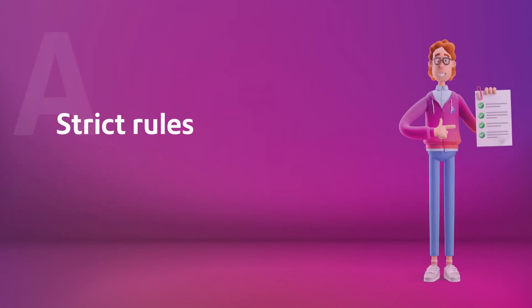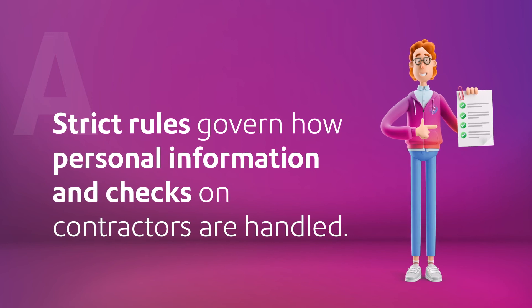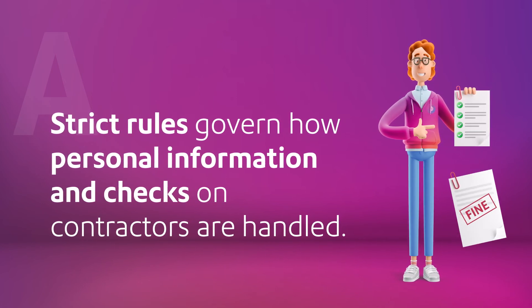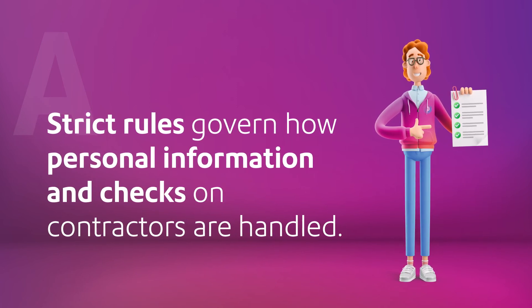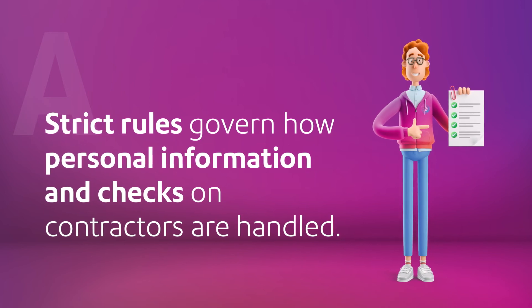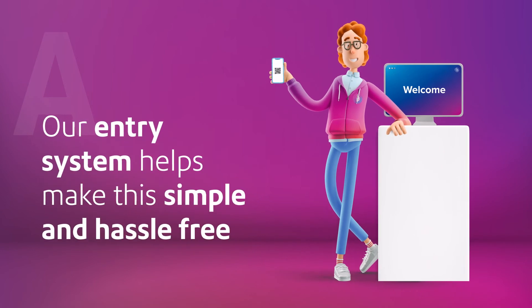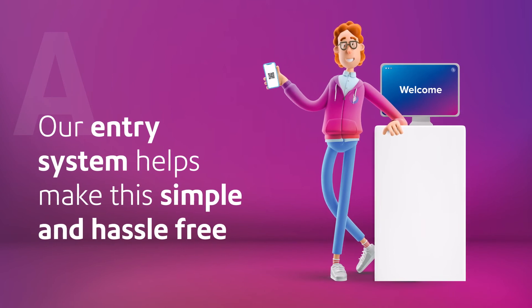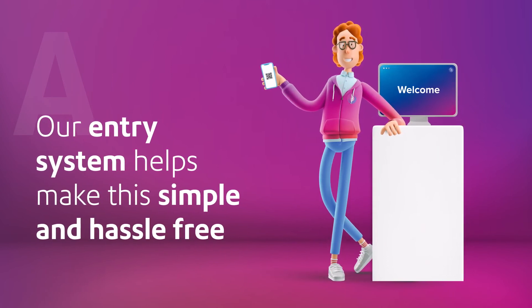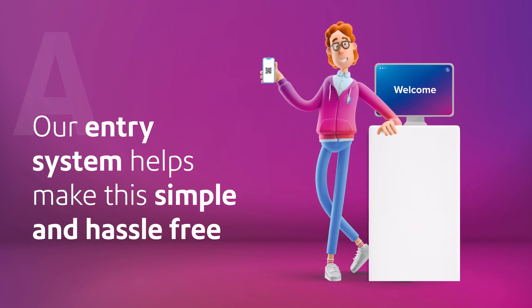How do you help us get workplace access right? There are strict rules governing how personal information and checks on contractors are handled, and businesses have a duty to comply or face potential fines. Did you know that the Office of the Australian Information Commissioner received 910 data breach notifications in 2021? Meanwhile, systems that provide easy workplace access for a hybrid workforce make sense when 83% of businesses expect a mix of in-office and working from home to remain for the foreseeable future. Our entry system makes staying on top of all of this simple and hassle-free.